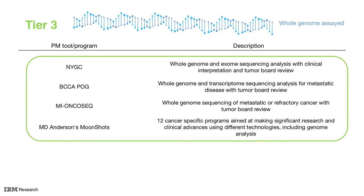Tier 3 offers the broadest scope and highest complexity by expanding analyses from hundreds of genes to the entire genome using whole genome or exome sequencing. Though Tier 3 offers the greatest coverage, it is often the most limited in quantity of cases analyzed and has the longest turnaround time for reports to clinicians.